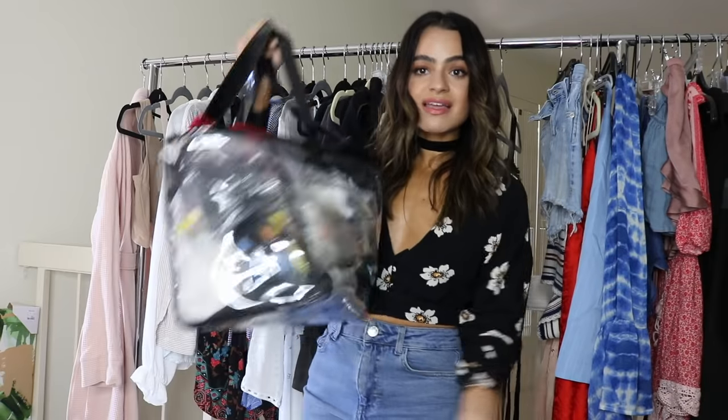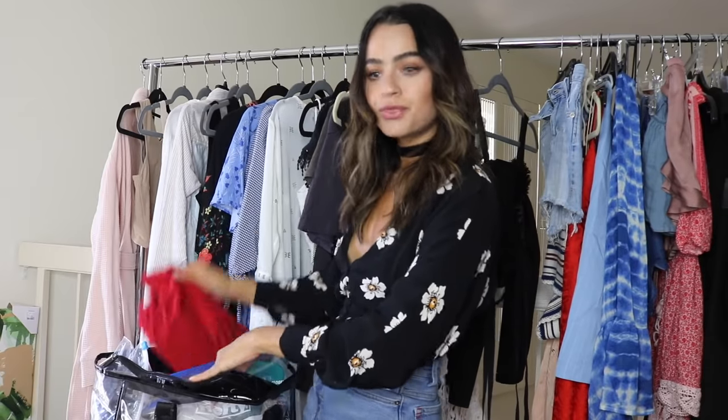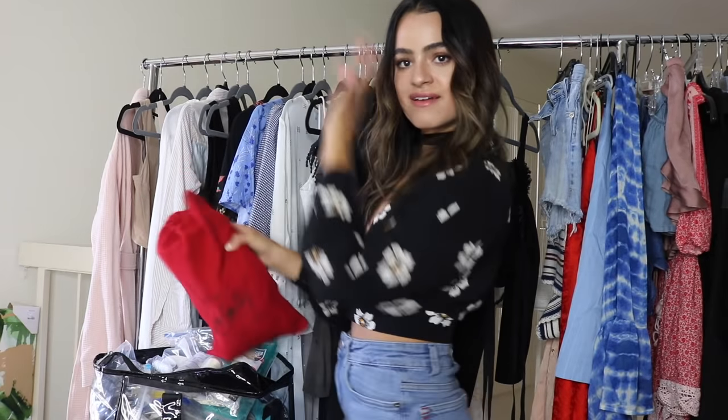Okay, so this is my wardrobe kit that I would carry with me. I'm just going to kind of pull through what I have and then I'll talk about each thing as we pull them out of this magic essentials kit.